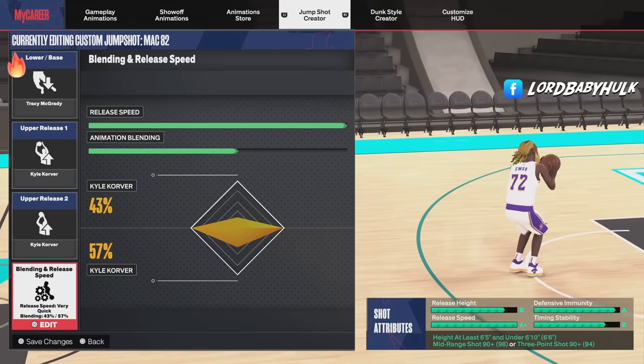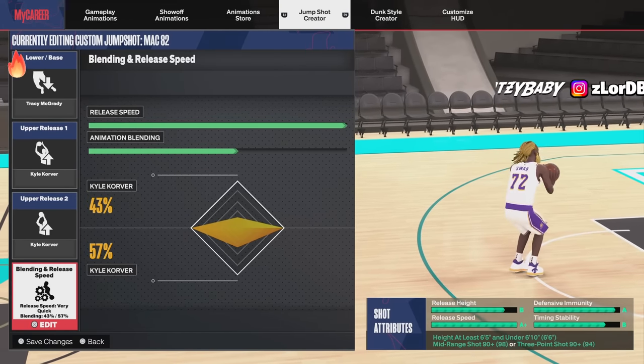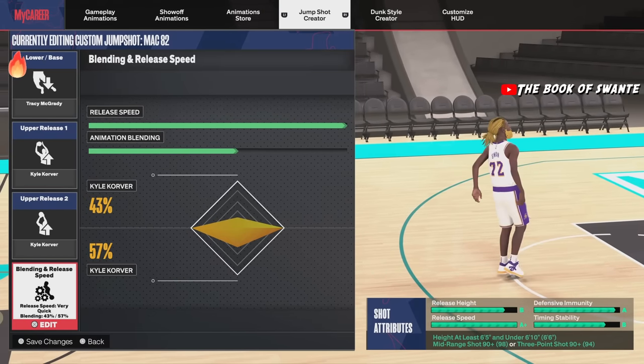Hey man, so you want to know the best releases in NBA 2K24 because you're a brokey. We know your shot is messed up — that's why you clicked on this video. You trying to find some sauce. Don't worry, man, I got you with the sauce.